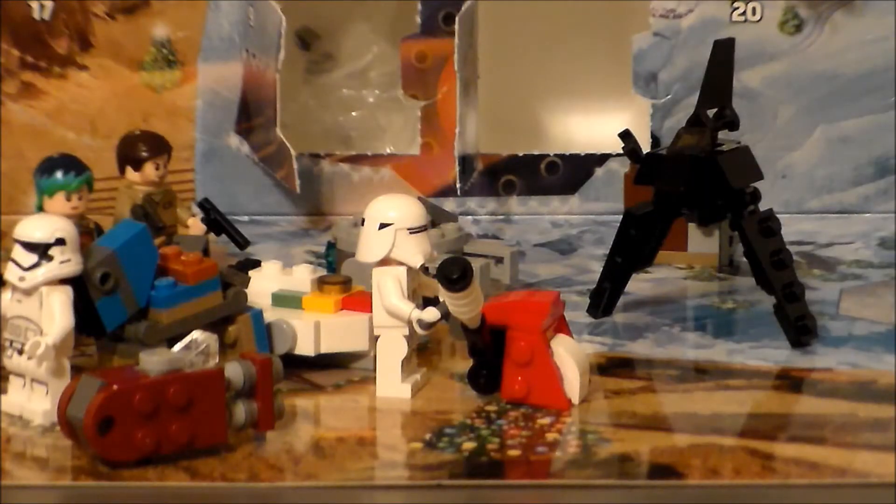Hello YouTube! Ultramaximus back with the Star Wars LEGO Advent Calendar, and we continue the countdown to Christmas. Yesterday we got a Kylo Ren's Sith-type First Order shuttle, which was very, very cool. So what are we going to get today?